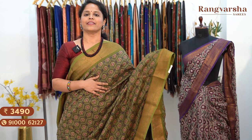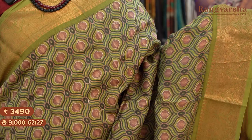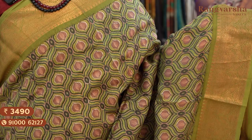The next shade is a green colour Chanderi silk saree with a green and purple colour combination print throughout the body, and a contrast colour blouse. Saree price ₹3,490, free shipping.